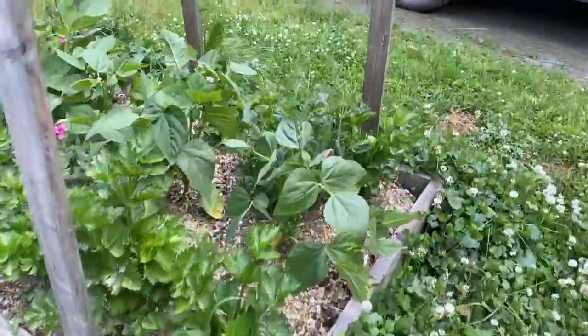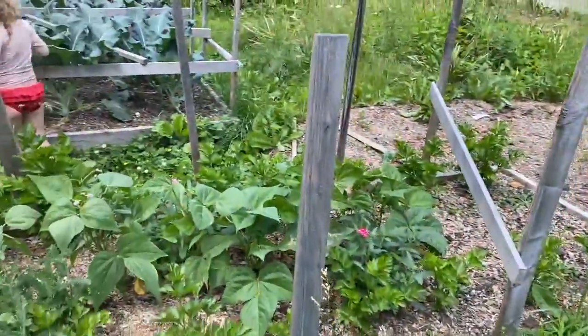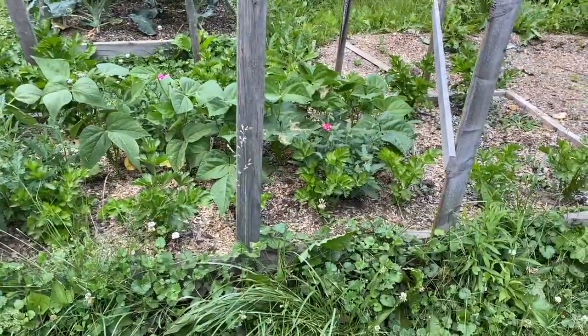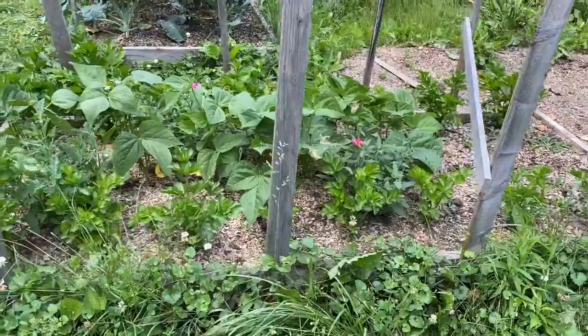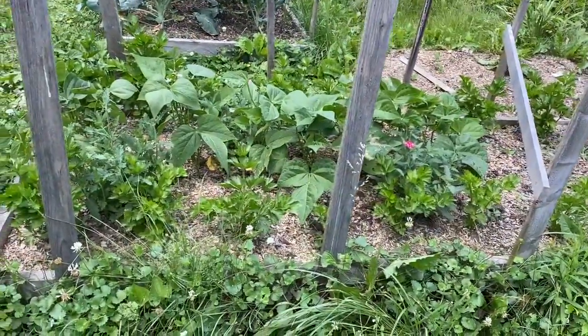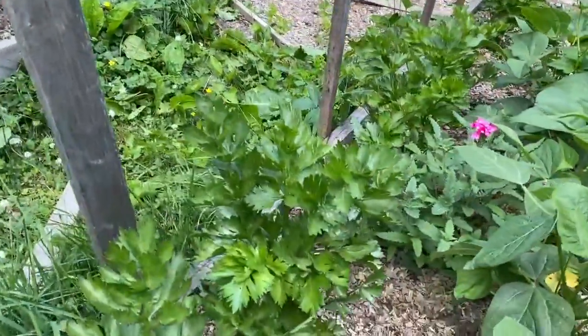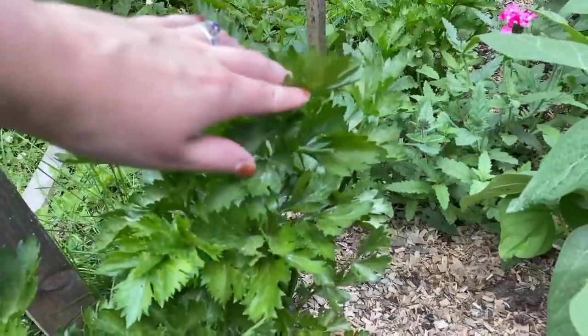Over here we have celery, bush beans, and verbena. I definitely thought verbena was a different kind of flower than it actually is, which is a little funny, but it's fine. They're doing really well, and I think this particular plant I'm going to go ahead and cut down and harvest soon.